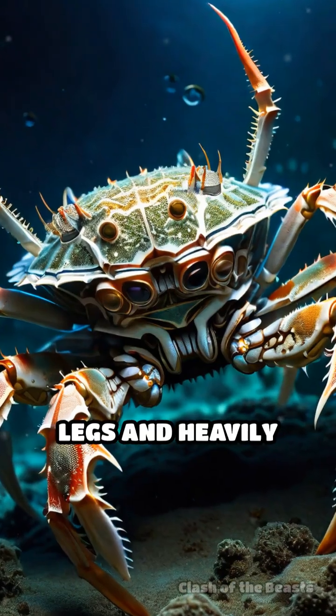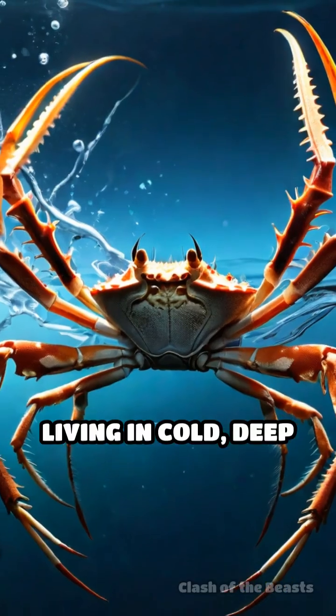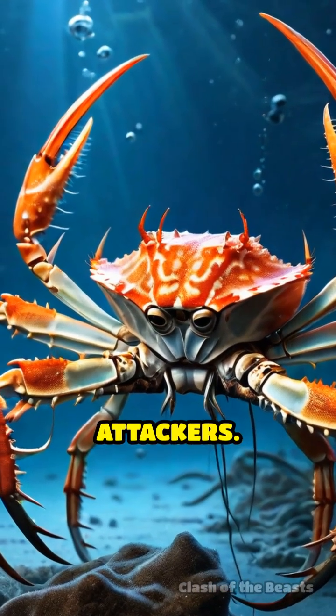Its long, spindly legs and heavily armored carapace provide both reach and defense. Living in cold, deep waters near Japan, it uses massive pincers to grasp food and fend off attackers.